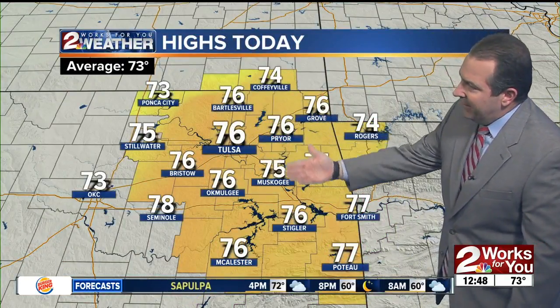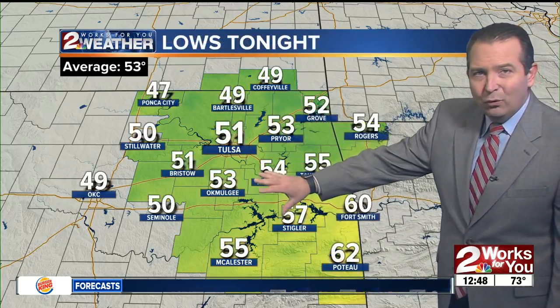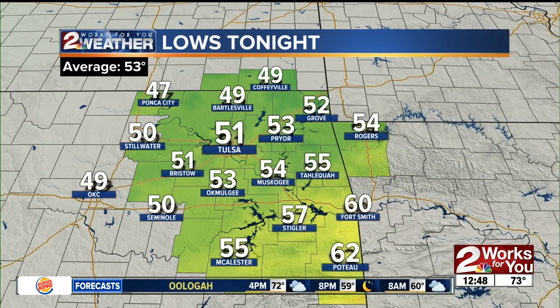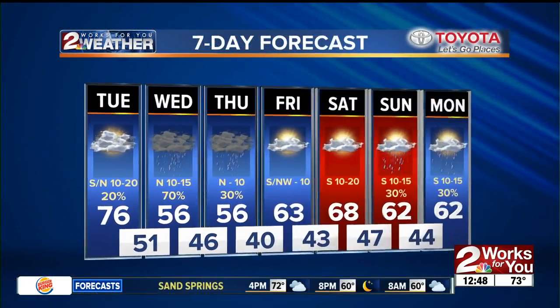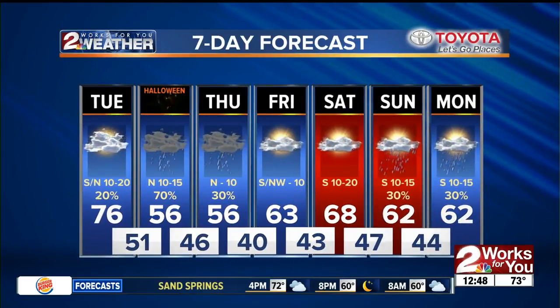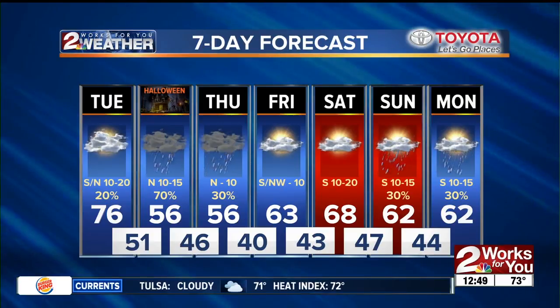Highs today are generally in the mid-70s, so a nice afternoon. But behind the front tonight, temperatures drop into the upper 40s to low 50s here in northeast Oklahoma — a little warmer for folks in the far southeastern sections of the state. So after 76 today, only 56 for tomorrow, with a good chance of rain. Isolated storms are not out of the question tomorrow, but again, no severe weather is expected with any of this activity.